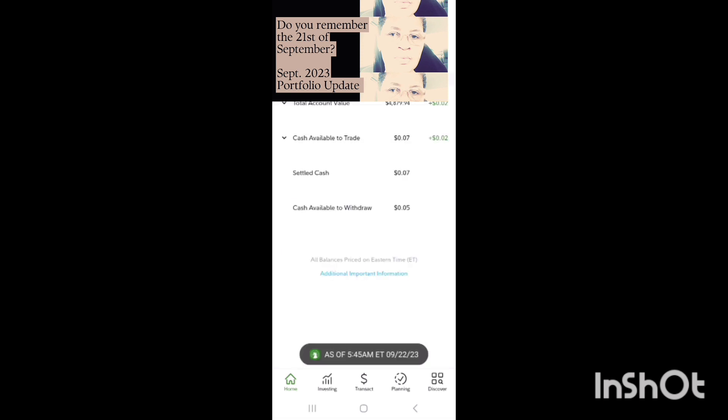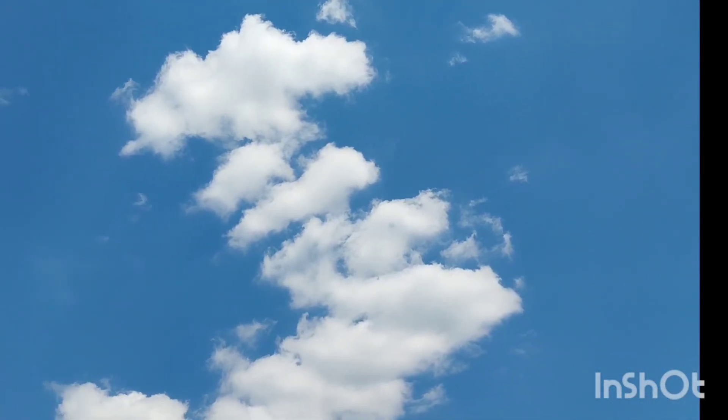My total account value is $4,879.94. Cash available to trade: $0.07. Settled cash: $0.07. Cash available to withdraw: $0.05. You can see that I've used every single penny.